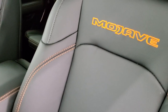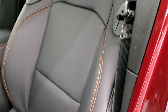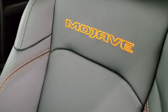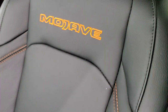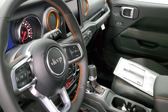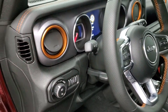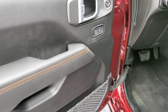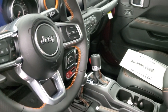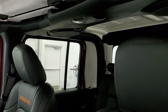Inside, the Mojave package gives you black leather seats with orange stitching — you had to add the leather group to get those — as well as the Mojave stitched orange backrest. Everything is orange-accented: the steering wheel, air vent trim, and doors are all stitched in orange. You also get power windows, power locks, power mirrors, and auto headlamps.